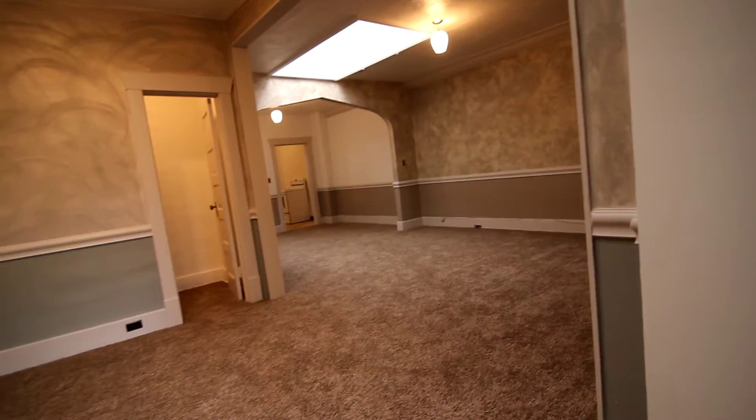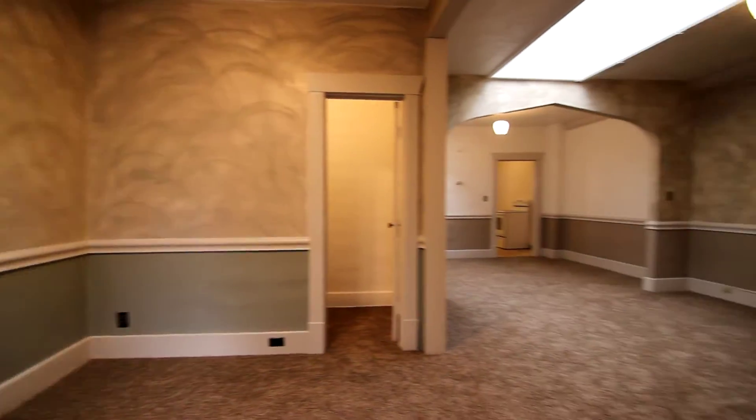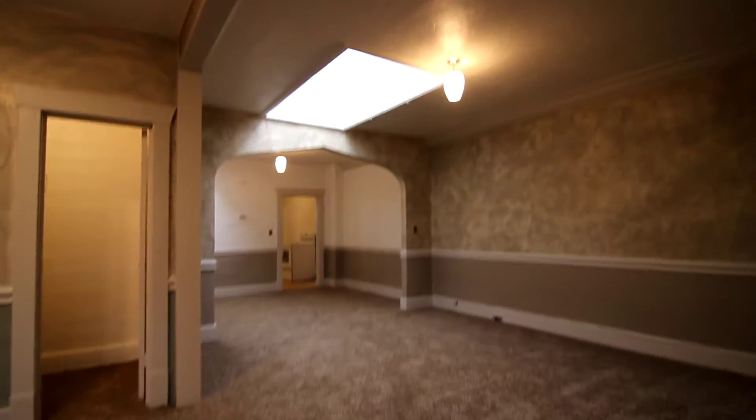We're going to walk in to an awesome wide open space. Beautiful natural lighting with the skylights. Nice high ceilings I want to point out as well.